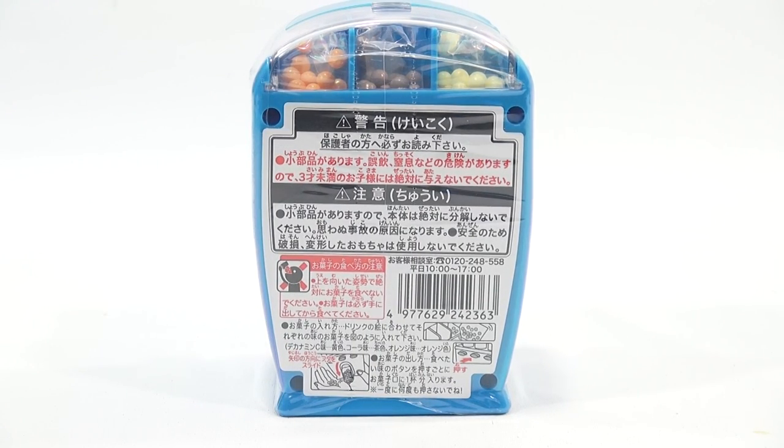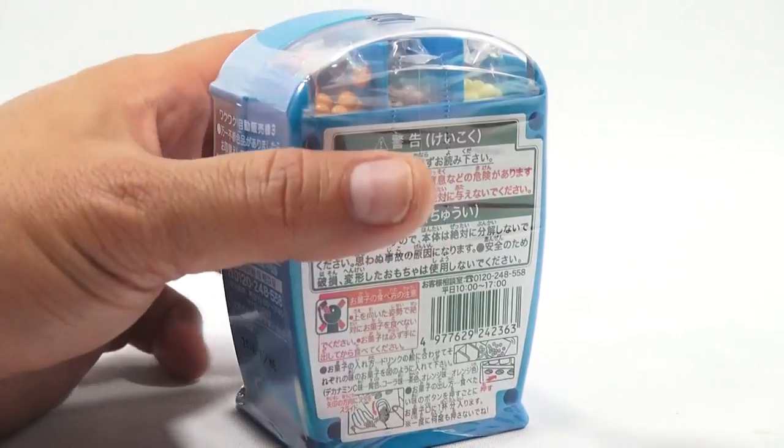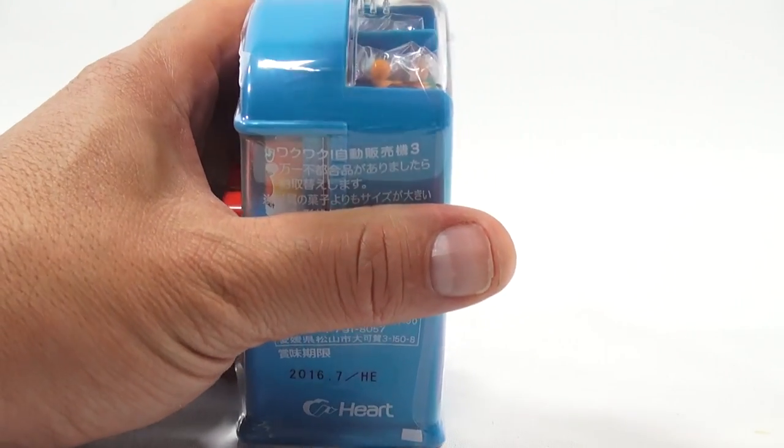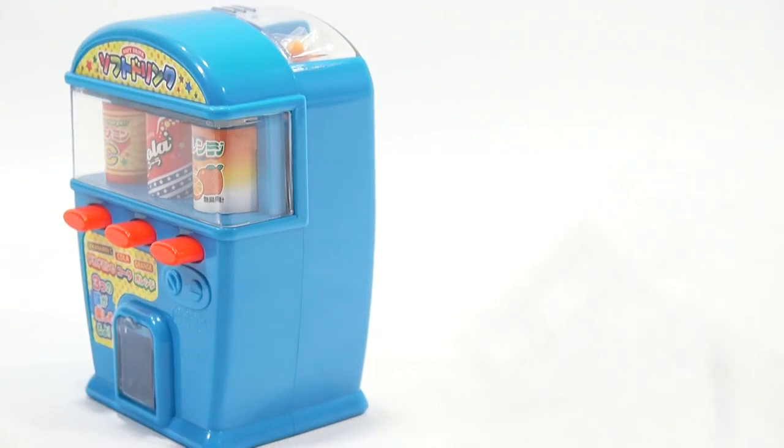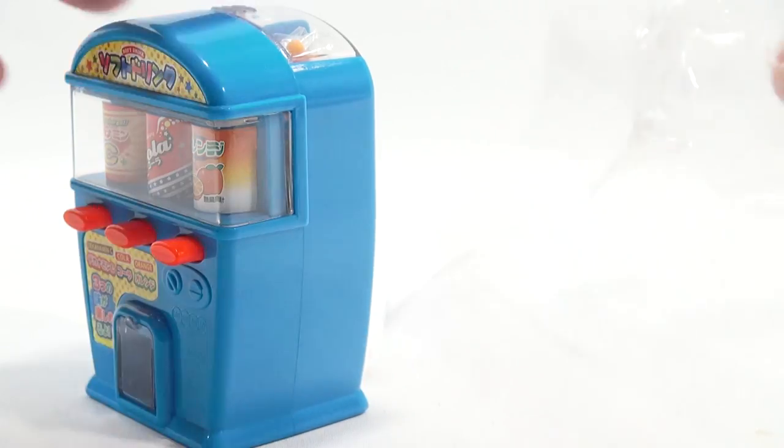All right, here we go. This is what I would consider fun — I like opening these new kinds of products and checking them out. I'm going to take off the plastic. All that information that was on this plastic is now gone.